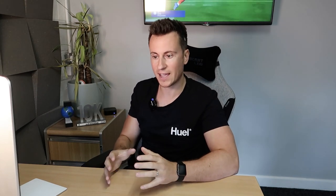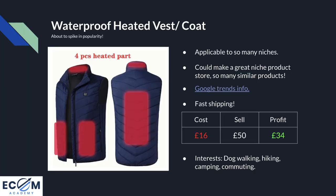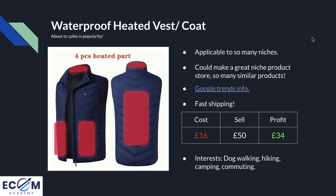Moving on to the fifth and final product — and this is probably my favourite out of all of them. If I had to hedge my bets on the one product guaranteed to sell, it would be this one: the waterproof heated vest or coat. It comes in many variations — a gilet, short sleeves, or long sleeves — but essentially it has heaters inside and keeps you warm wherever you go. It's applicable to so many niches: anyone who goes outside during winter months in the UK, America, Canada — a jacket like this is going to keep them warm.